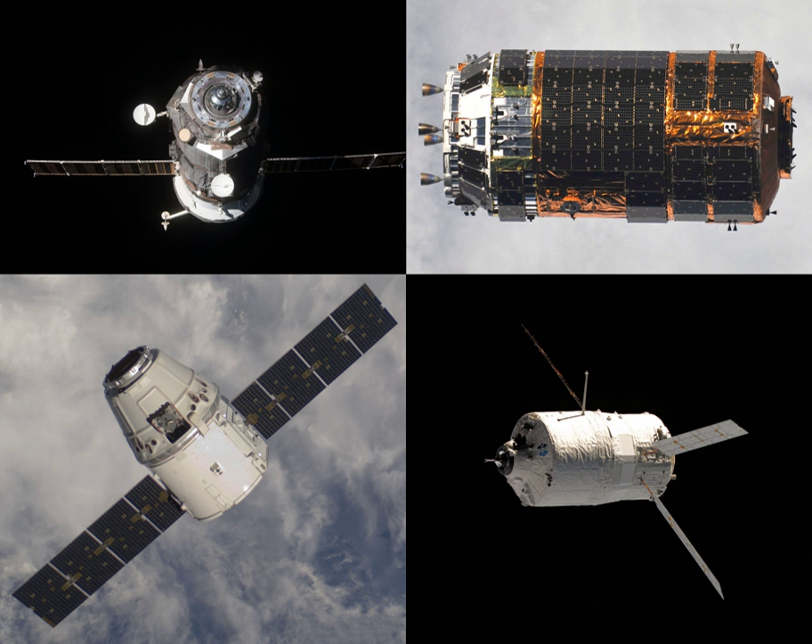The Progress MS-11 spacecraft will carry about 2,450 kg of cargo and supplies to the International Space Station. The spacecraft will deliver food, fuel and supplies, including 705 kg of propellant, 50 kg of oxygen and air, and 420 kg of water.